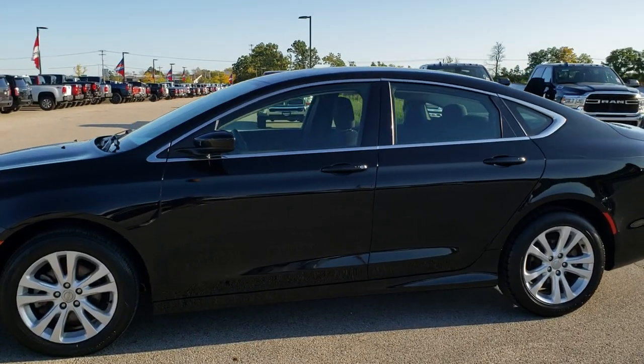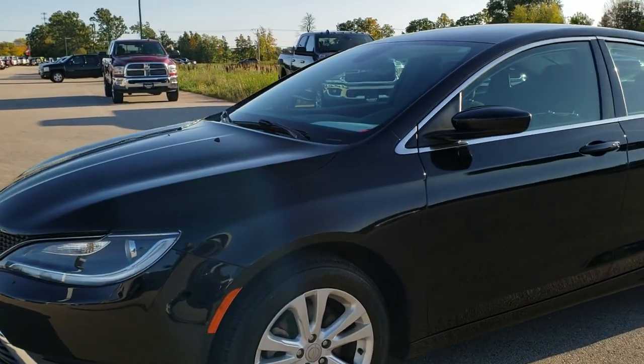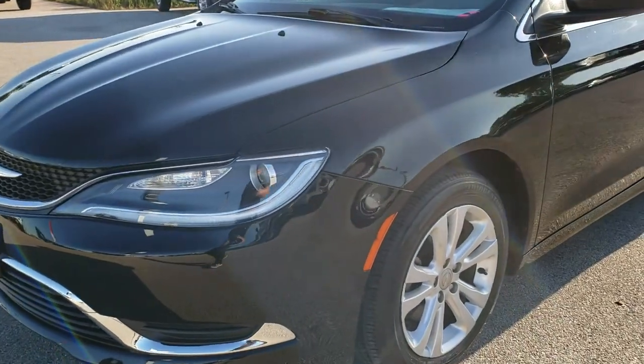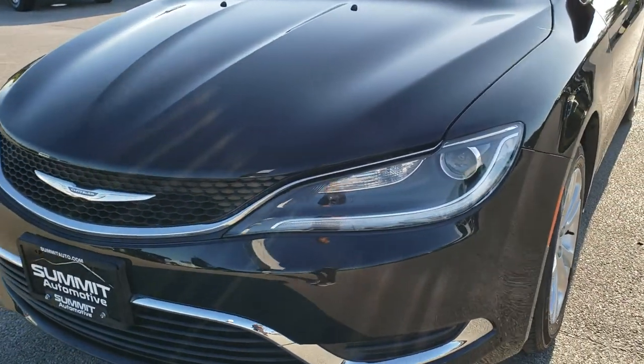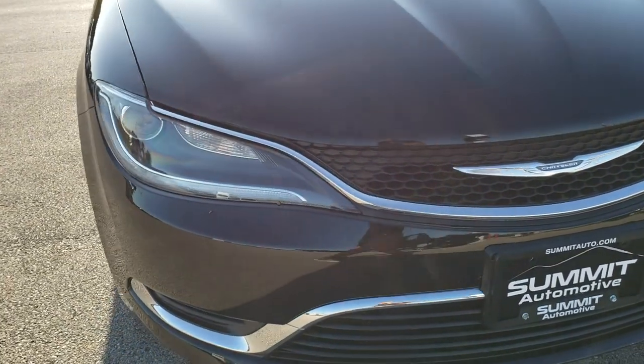This is stock number 10087A. We are here at Summit Automotive in Fond du Lac, Wisconsin, your new and used car headquarters. Today we are checking out this super clean 2016 Chrysler 200 Limited.